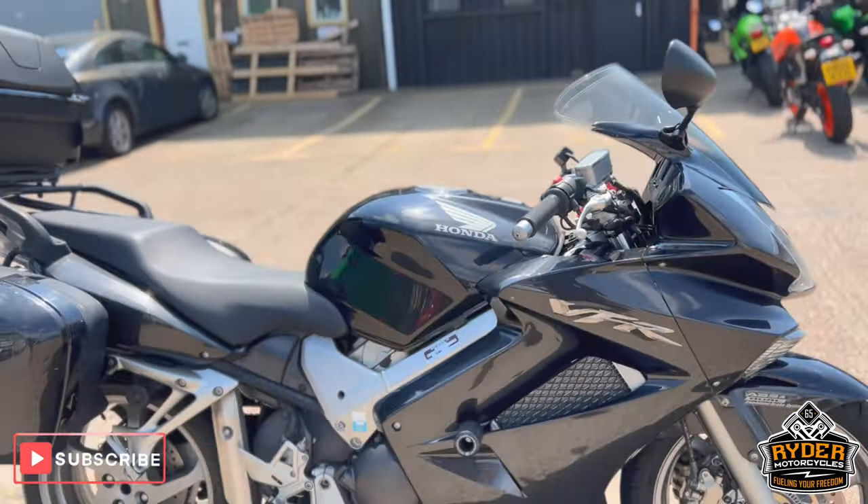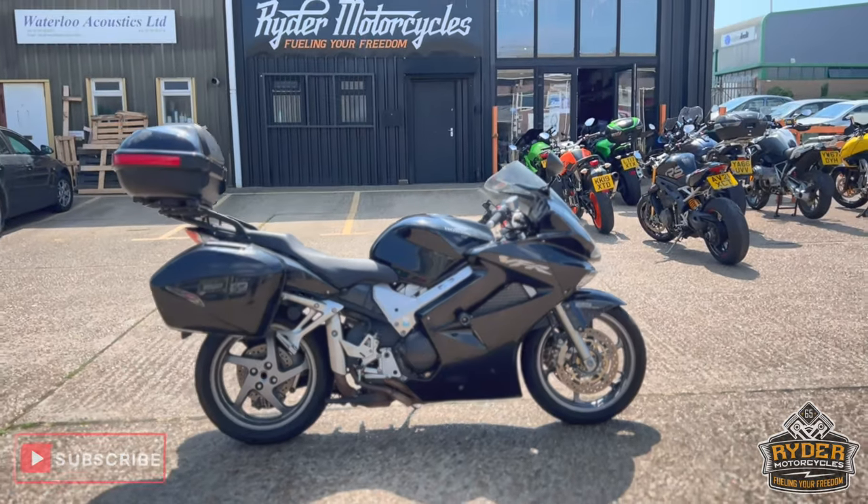If you'd like to know any more about the bike, or would like to come view the bike, it's at Rider Motorcycles, Castle Road City.